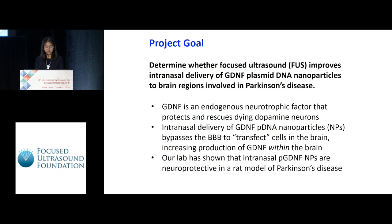GDNF is an endogenous neurotrophic factor that protects and rescues dying dopamine neurons. Intranasal delivery of GDNF nanoparticles bypasses the blood-brain barrier to transfect cells in the brain, increasing production of GDNF within the brain.